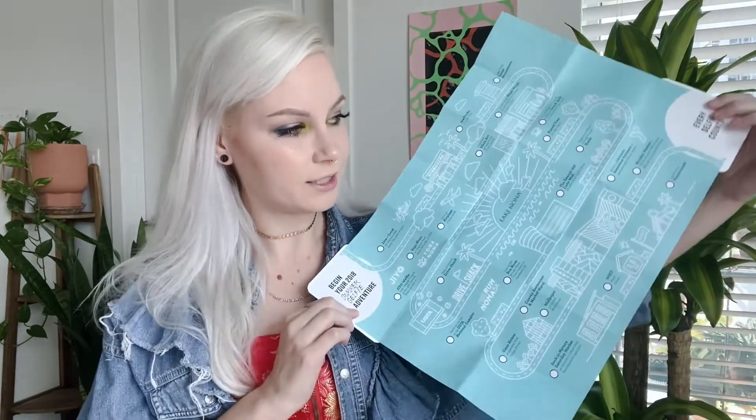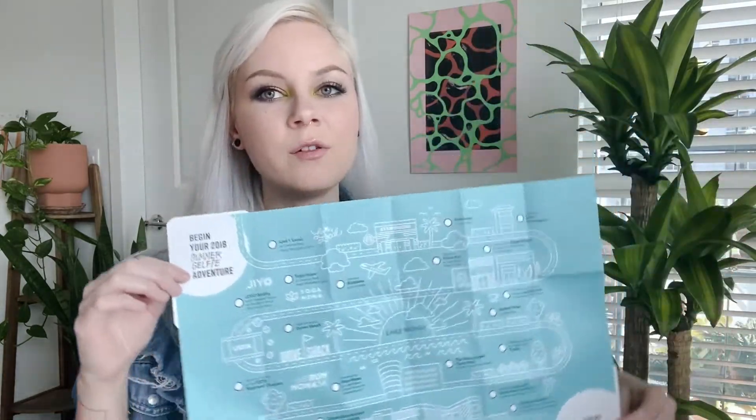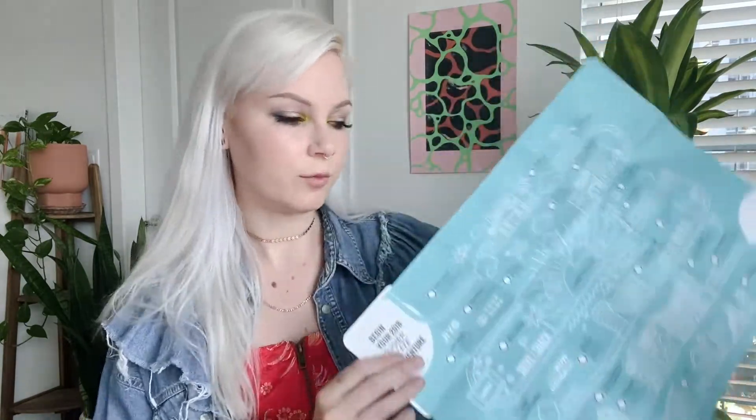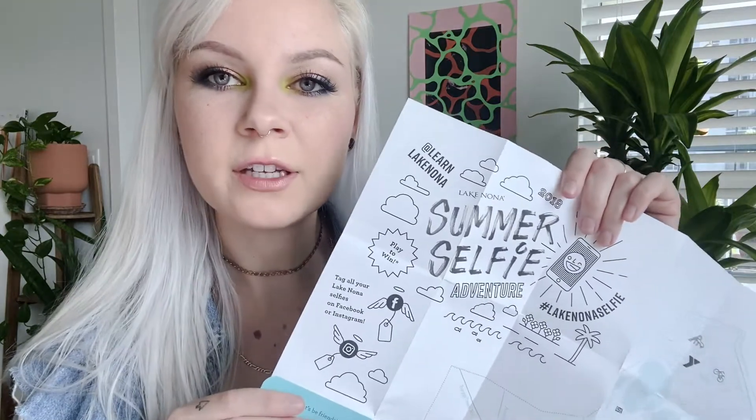We started out in 2018 with the Summer Selfie Adventure Guide, and we wanted to choose a bright color that reflected summer. What's better than a sort of turquoise teal color to show off the watery pool aspect of summer? It's sort of like a pool blue — beautiful water that you want to jump into during summer. We wanted this to be really whimsical, really fun, so we created a lot of line drawings and a lot of hand lettering to really show off the different locations and art pieces in Lake Nona.